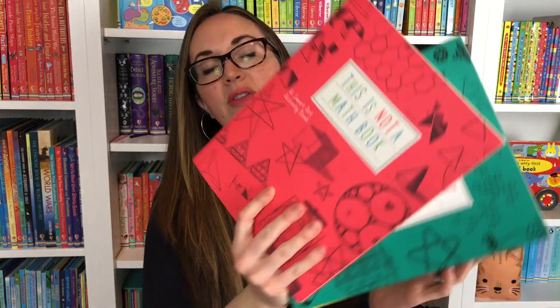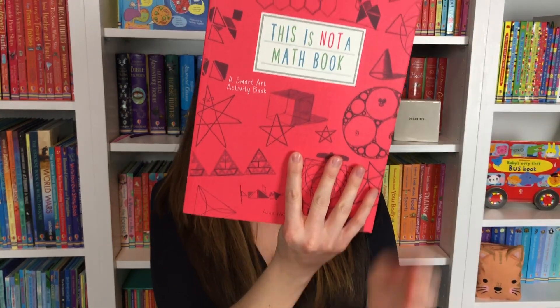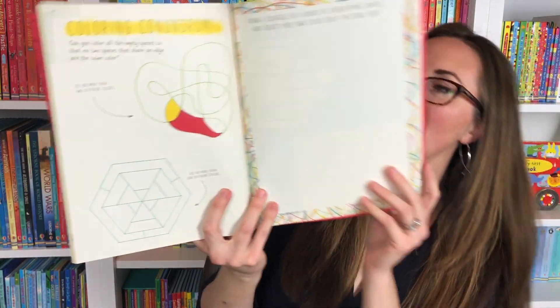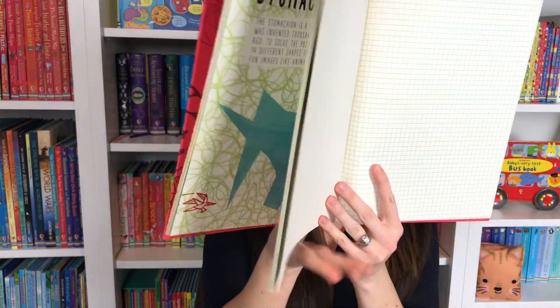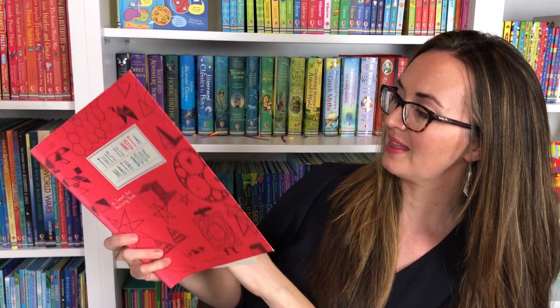A couple of other hands-on books we have are these amazing This Is Not A Math Book series. It combines art and math together because art and math go hand in hand. You're going to look at patterns and symmetry, create circles and triangles and tessellations — there's some beautiful drawing in the back.